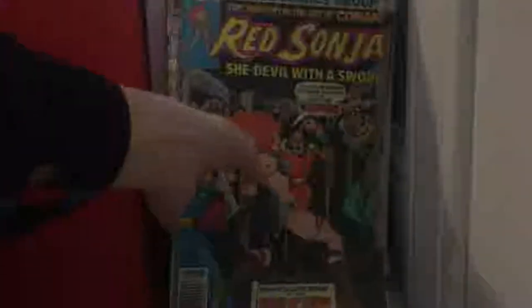Ravage 2099 issue 1 — one of my first ever comic books actually. Along with this next one too — Red Sonja issue 15.